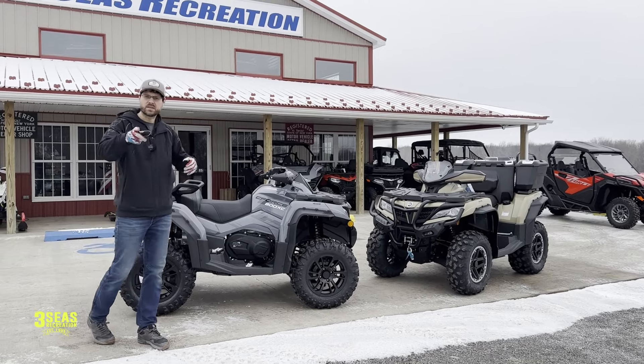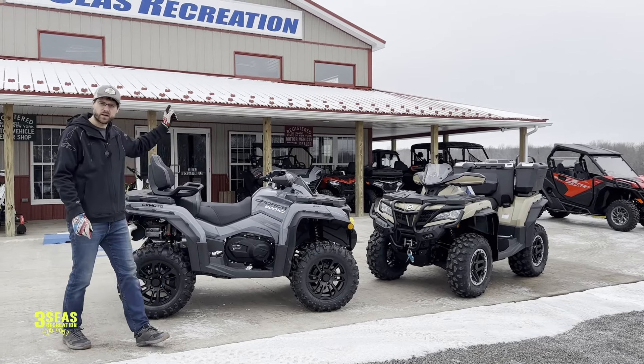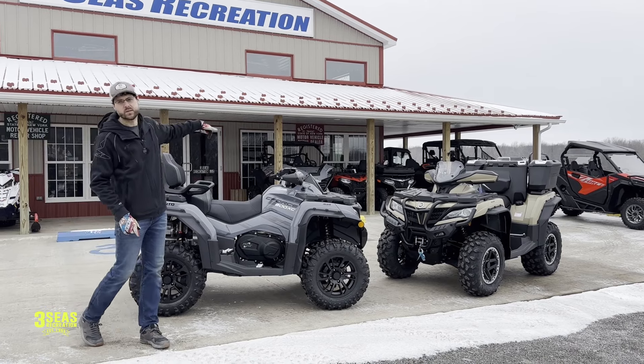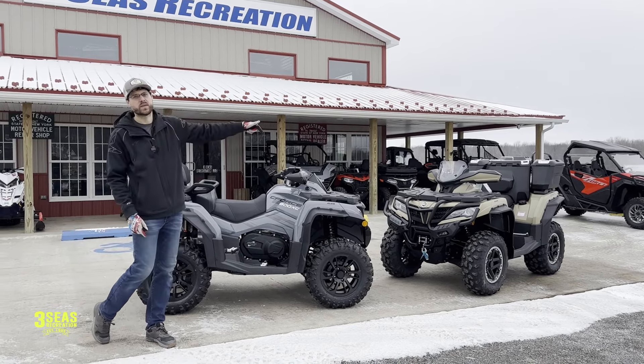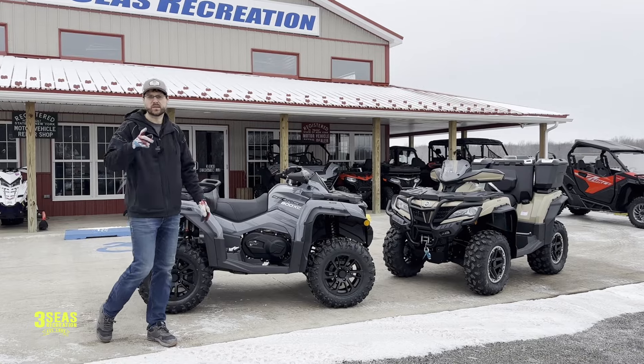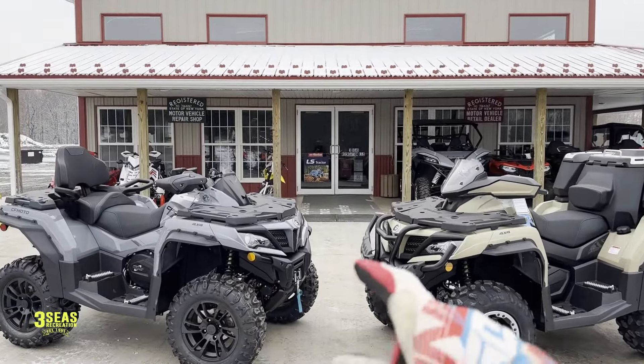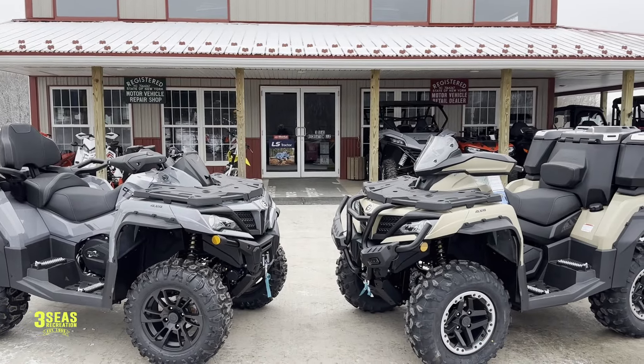And then at the end, we're going to go inside because I have more color options in there. The 800 has some accessories on it, and then we're going to show you how the two-up seat will click off of the 800 onto the 1000, turning that into a Touring. So let's jump into it. The first two machines you see outside here are the Velocity Gray 800 and the Desert Tan 1000.